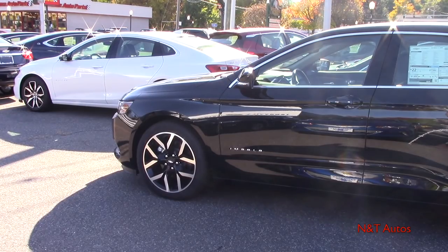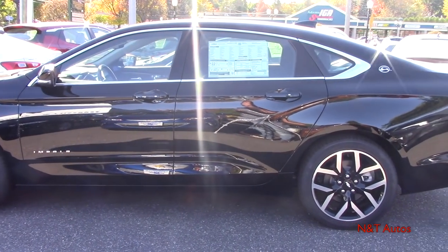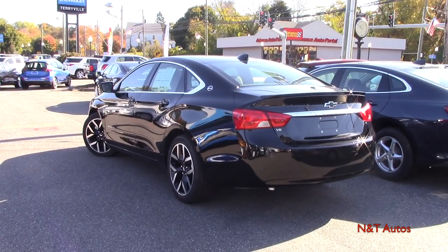Taking a look at the side profile of the Impala, the wheelbase stands at 111.7 inches, which gives you a bunch of room inside the interior. As far as color options go, this one is called Jet Black and there are 10 total color options for the LT trim level. Wrapping around to the rear, front-wheel drive comes standard and is your only drivetrain option for the entire Impala lineup.